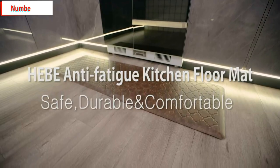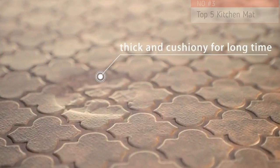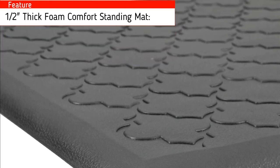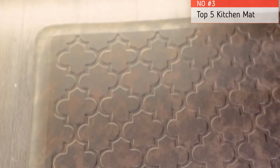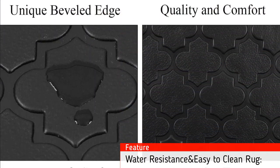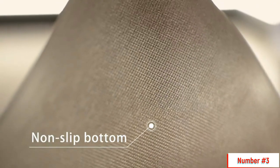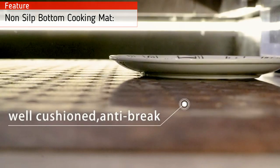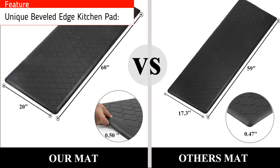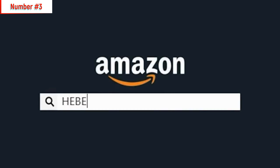Number 3: Heave Kitchen Mat, cushioned anti-fatigue floor mat runner, waterproof, non-slip standing mat. Heave is a professional home and kitchen products manufacturer with years of experience, focusing on quality, value, and service. Features include a half-inch-thick foam comfort standing mat that provides enough support for your feet, back, and legs while cooking or working at a standing desk, relieving joint and muscle pressure and pain. Water-resistant and easy-to-clean: this mat is water, oil, and stain-resistant — just a simple wipe and it's clean. Non-slip bottom: the mat comes with an anti-skid bottom that won't move, requiring no constant adjustments. Unique beveled edge design with an attractive texture on top and super non-slip underside, helpful to prevent tripping and slipping.